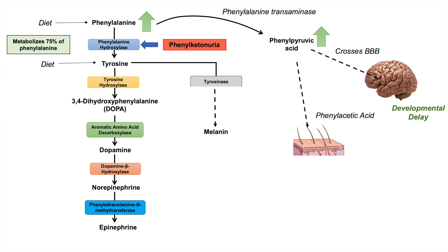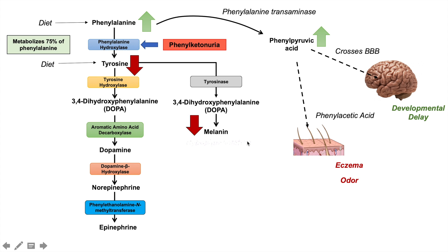Phenylpyruvic acid can also lead to the production of phenylacetic acid, which can be excreted through our integumentary system and in the urine. This generally leads to eczema and can also lead to a particular odor in patients with phenylketonuria. Because we have reduced processing of phenylalanine into tyrosine, tyrosine actually decreases in level. We can get some tyrosine from our diet, but because some comes from phenylalanine, we have a reduced amount of tyrosine in phenylketonuria. This leads to reduced melanin formation, and patients generally also have hypopigmentation.